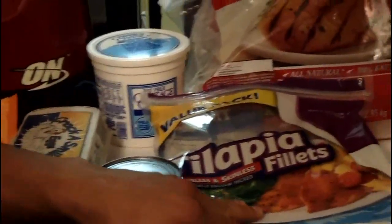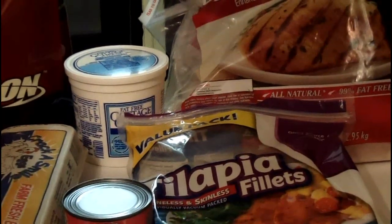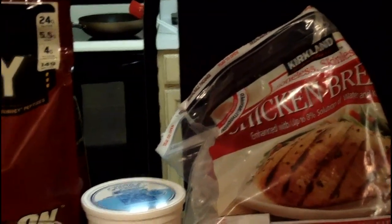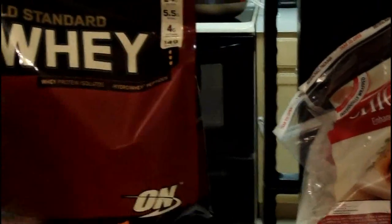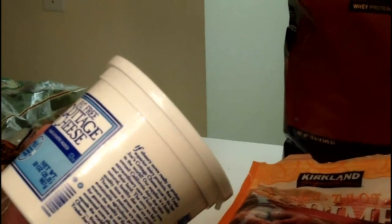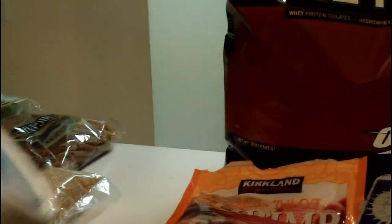We have tilapia, another great protein source. Then we have boneless skinless chicken breast — you can pretty much do whatever you want with it and it's a great protein source. And then there's cottage cheese. A lot of you may not like it, but it's another great protein source. You can mix it with walnuts, almonds, peanut butter, pretty much anything you want, even some sliced fruit.